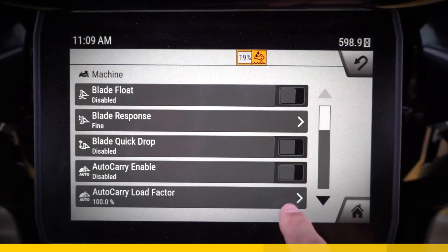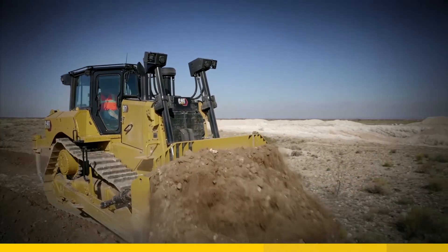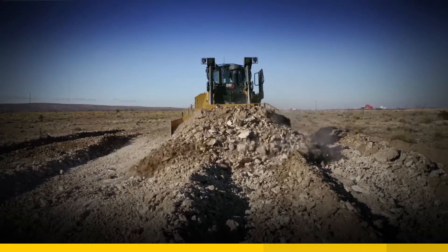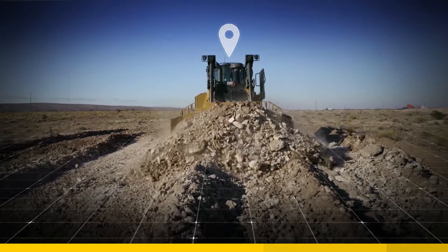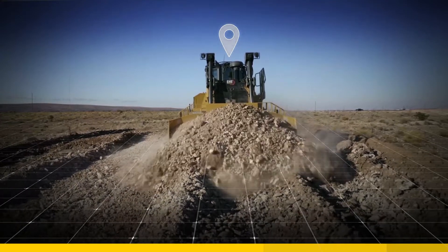Auto Carry is part of the D7 dozer, helping to increase blade loads and decrease track slip when dosing with CatGrade 3D or Slope Assist. Traction control uses GPS and machine parameters to determine machine load and track slip, then adjusts the power to help you push more while slipping less.